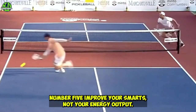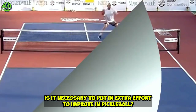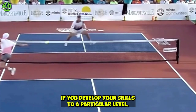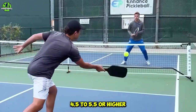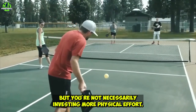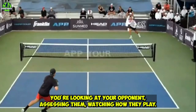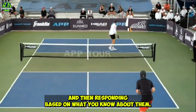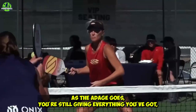Number five: improve your smarts, not your energy output. Is it necessary to put in extra effort to improve in pickleball? Yes and no. When you develop your skills to a high level — 4.5 to 5.5 or higher — you'll be able to move with incredible deftness and switch between serves with ease. But you're not necessarily investing more physical effort. Instead, you're being more strategic: looking at your opponent, assessing them, watching how they play, and responding based on what you know about them. You're playing chess, not checkers, as the adage goes.